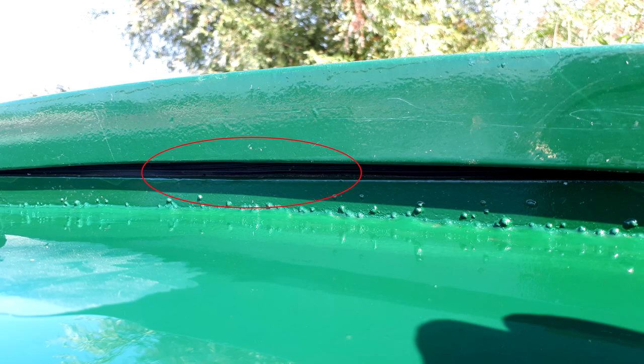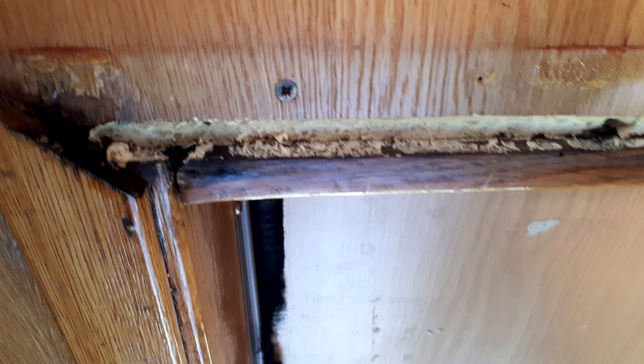This is the outside of the boat and you can see there's a gap highlighted here. I think the rain is hitting the top of the boat and splashing underneath here and coming into the hatch, so that's one thing I need to look at. You can see here how much damage it's actually doing, which is not very good.